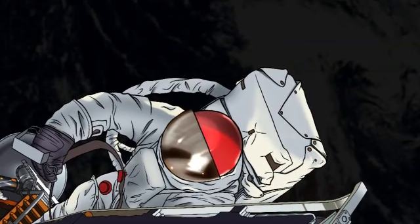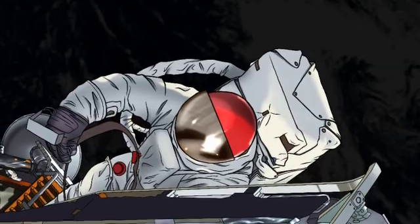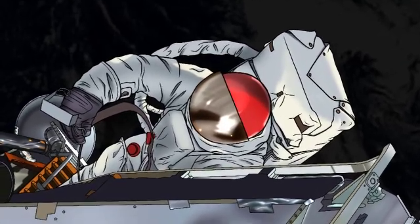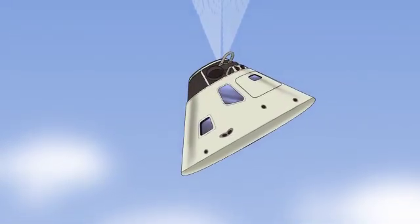During a pivotal spacewalk, Schweikert climbed out on the lunar module's front platform, while Scott observed from the open hatch of the nearby command module.